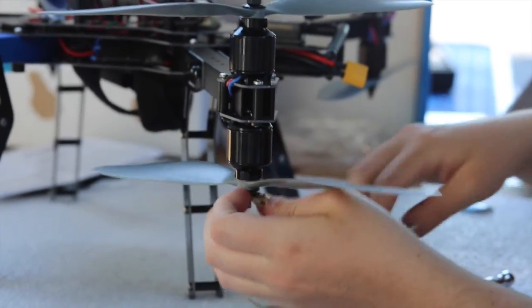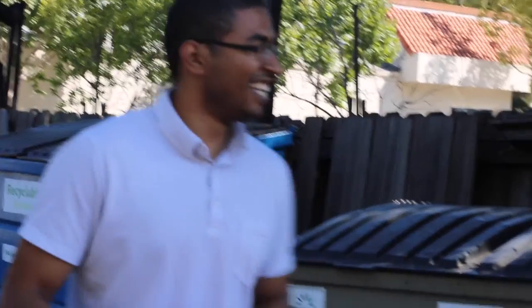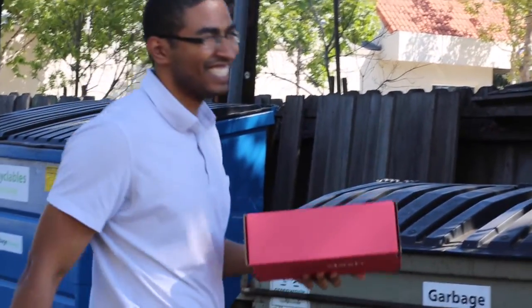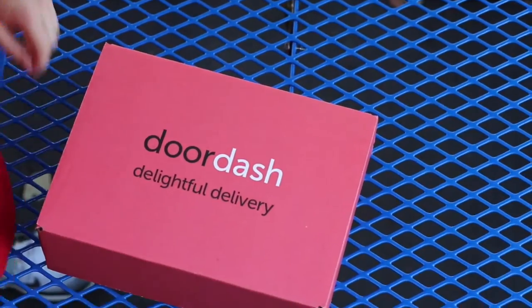One of our engineers just came back from vacation, and we figured that the best way to celebrate his return would be a welcome back-a-thon hackathon. His name is Abdul, and Abdul really loves Taco Bell. So we thought, what's a cool way to get Abdul tacos as fast as possible? Well, a drone would get it to him right away.